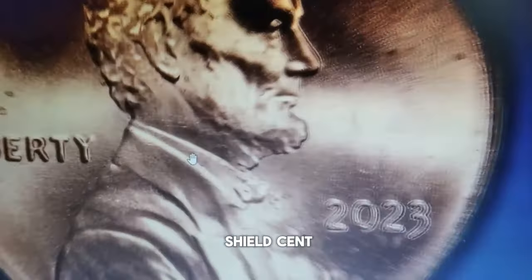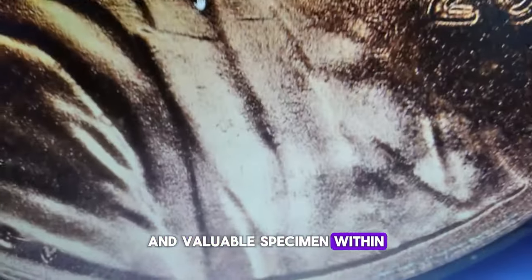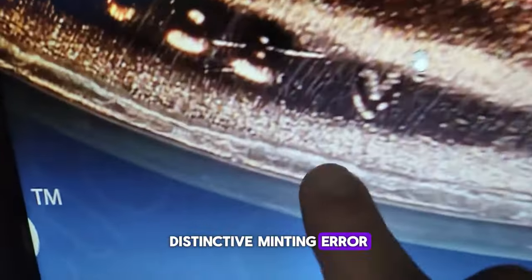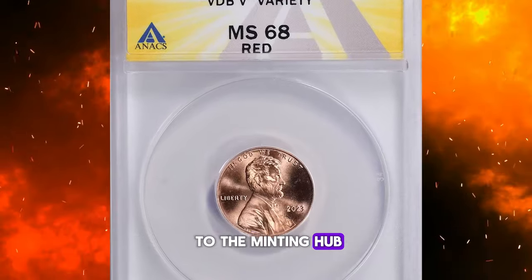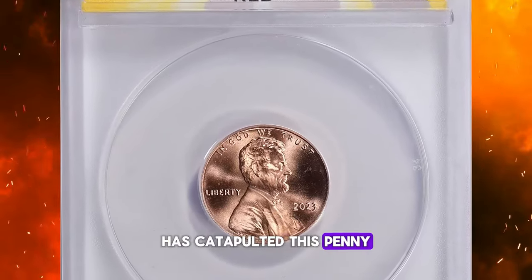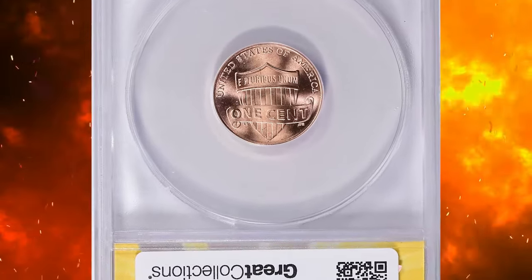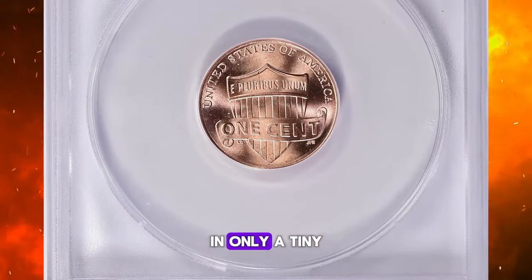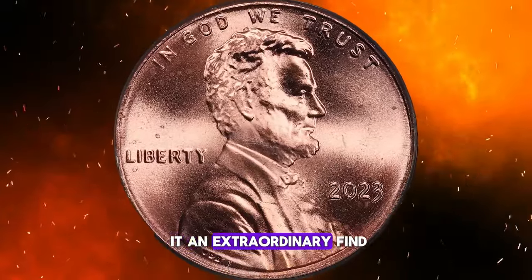The 2023 Extra V Shield Cent stands out as a unique and valuable specimen within the Lincoln Cent series, primarily due to a distinctive minting error. An additional V has been engraved next to the VDB initials on the coin's obverse. This error, likely caused by a modification to the minting hub, has catapulted this penny into the spotlight, making it a coveted piece among collectors. With such errors occurring in only a tiny fraction of total production, this penny's rarity makes it an extraordinary find.